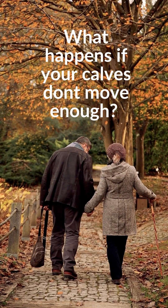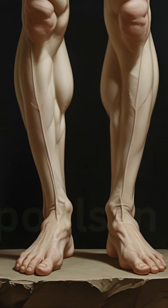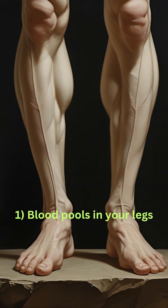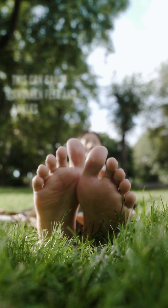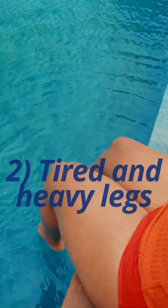What happens if your calves don't move enough? Blood pools in your legs, which can cause swollen feet and ankles, as well as tired and heavy legs.